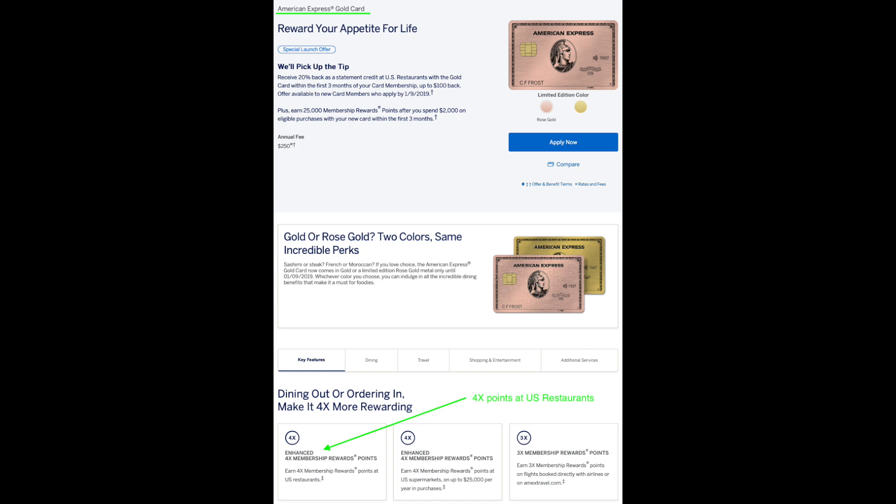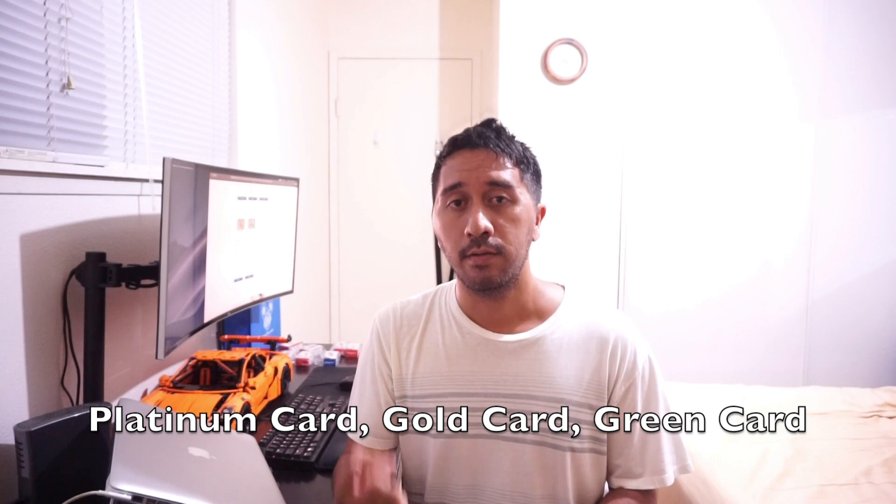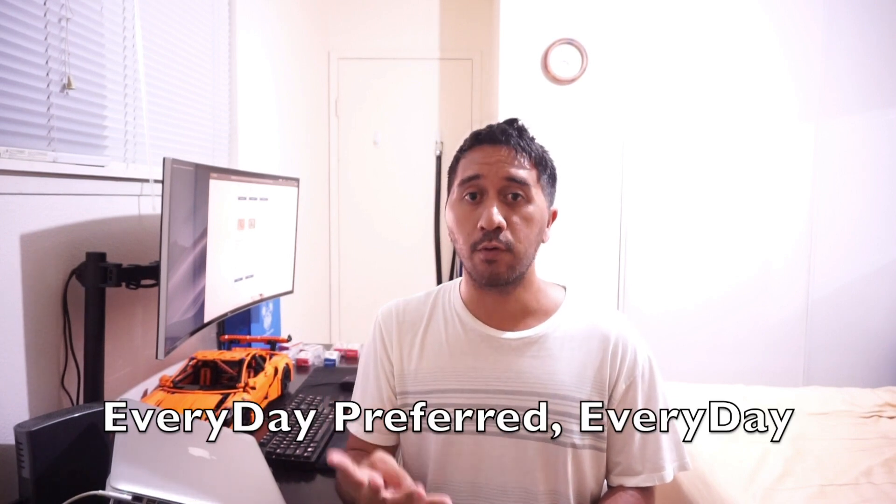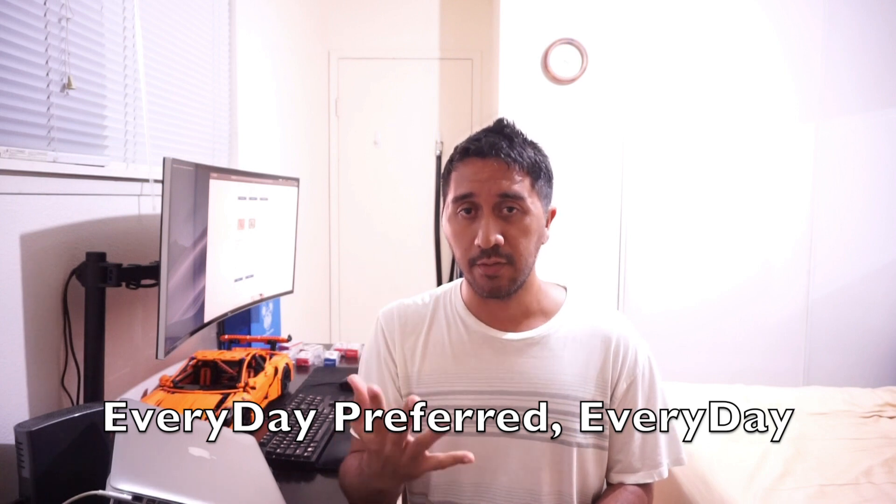What cards from American Express earn Membership Rewards Points? There are five cards that earn the Membership Rewards Points. They are the Platinum Card, the Gold Card, the Green Card, the Everyday Preferred Card, and the Everyday Card. The first three cards — the Platinum Card, the Gold Card, and the Green Card — are known as Charge Cards.